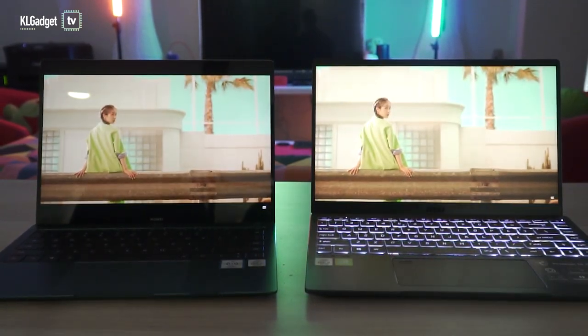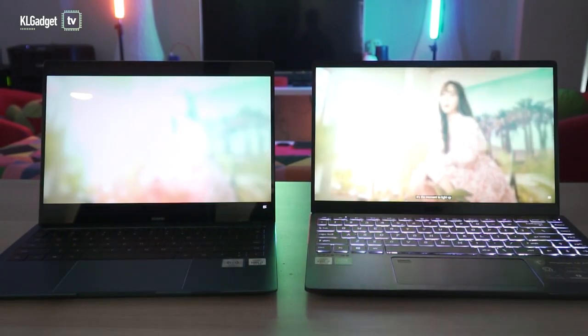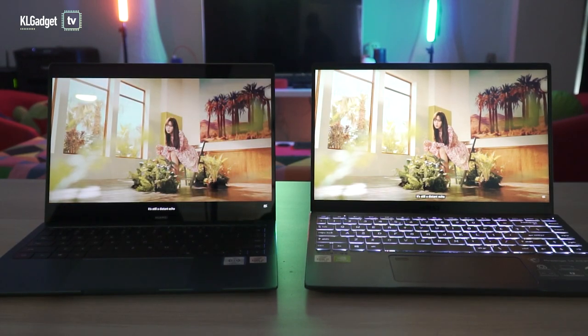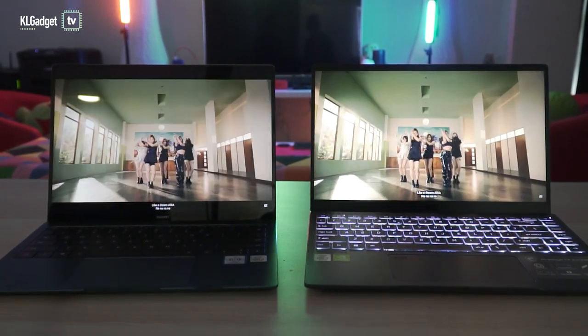I was expecting the MateBook X Pro to come with loudspeakers on par with the MacBook Pros, or at least the Surface laptops. They unfortunately sound quite similar to the Prestige 14's, with only a slightly louder volume.